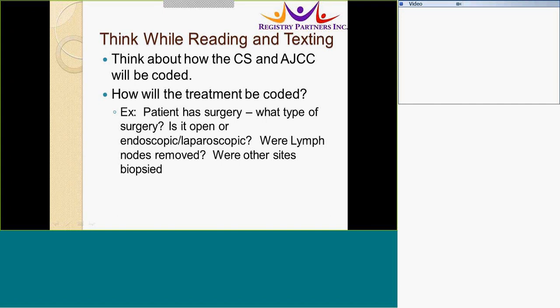When the patient has had surgery, consider what type it was — endoscopic, laparoscopic, or robotic. Were lymph nodes removed? Were other sites biopsied? This information means you will need to code the surgeries performed.